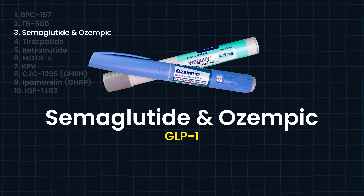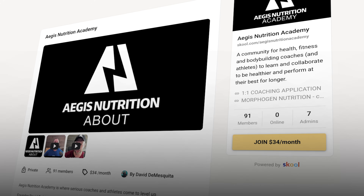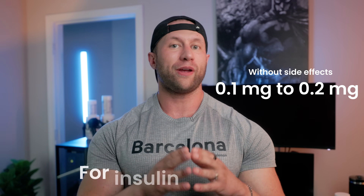Number three is probably one of the most popularized peptides currently on the market — semaglutide and Ozempic. This is a traditional GLP-1. The major issue is going to be constipation and massive digestive issues, including things that might hospitalize you — I have heard horror stories of people having to go to the hospital because they're vomiting. Typical medical dosing starts at 0.5 milligrams up to 2.4 milligrams in obese cases. I have found it effective without really side effects at 0.1 to 0.2 milligrams for insulin sensitivity and appetite suppression.